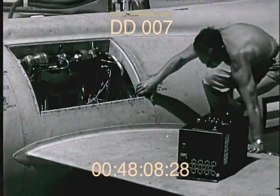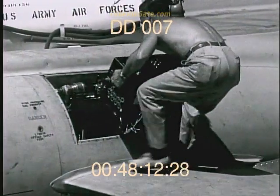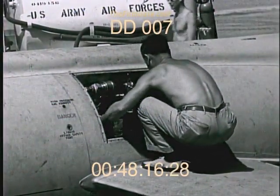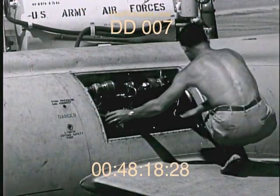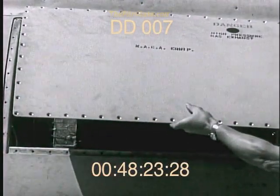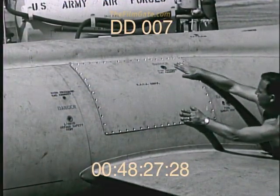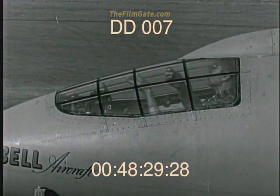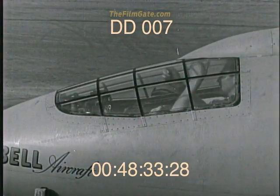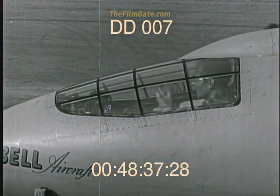Weighing approximately 600 pounds and with space in the aircraft at a premium, these instruments must be compactly arranged and mounted. The oscillograph for recording stability and control data is replaced by a recording manometer when flights are made for obtaining air loads data. The canopy is made up of an outer plexiglass panel to withstand air loads and an inner panel to provide a dead air space which prevents fogging.